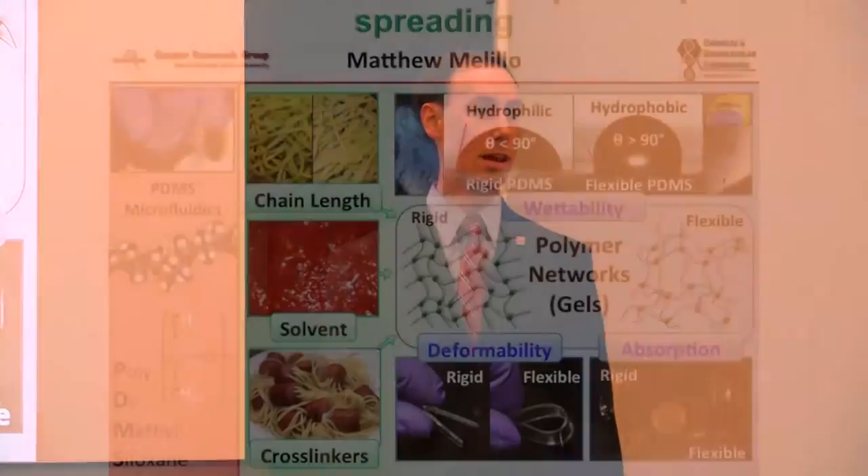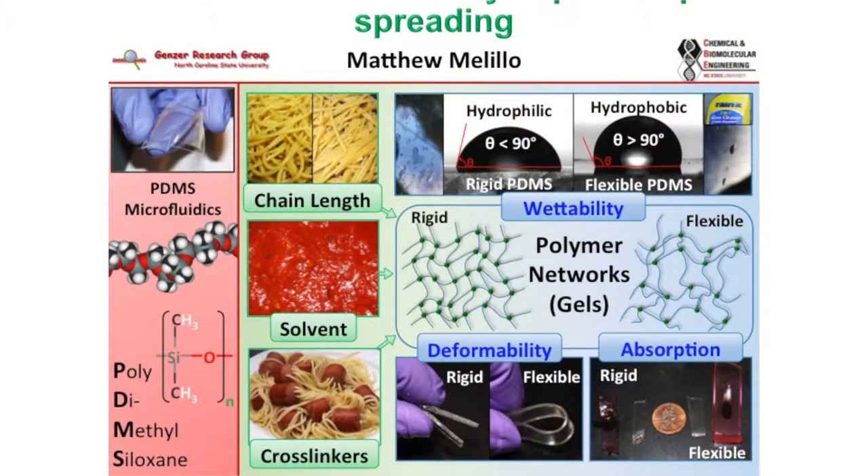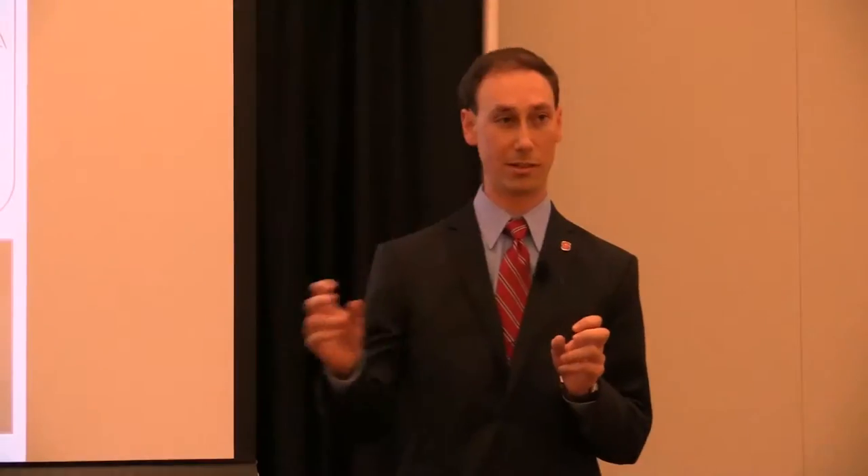Good afternoon. My name is Matthew Mielello, and I work in Dr. Jan Genzer's lab doing polymer science research. Polymers are chemicals consisting of many of the same repeat units connected to each other over and over, forming a long chain, kind of like spaghetti.